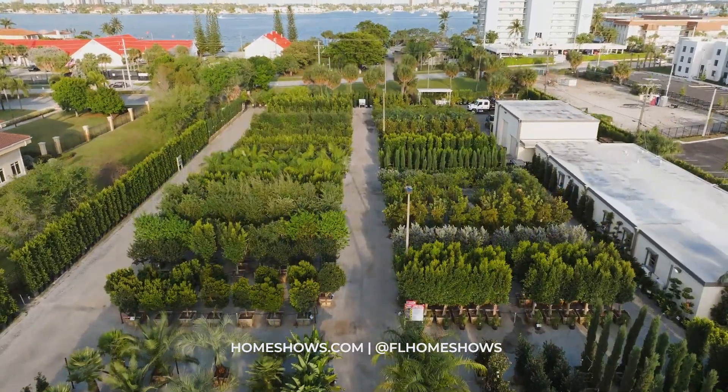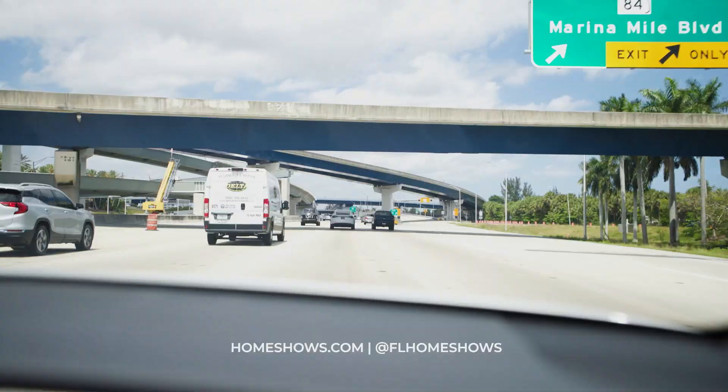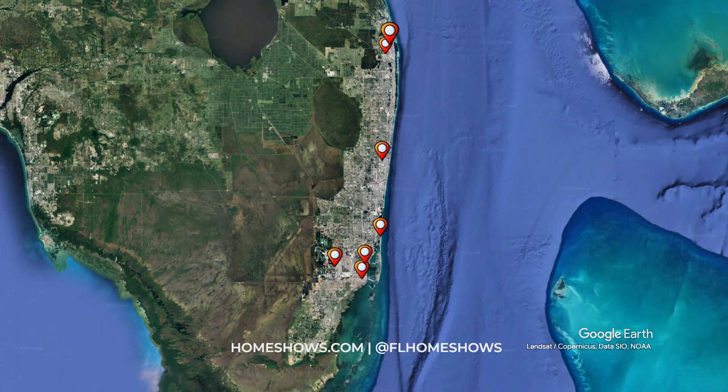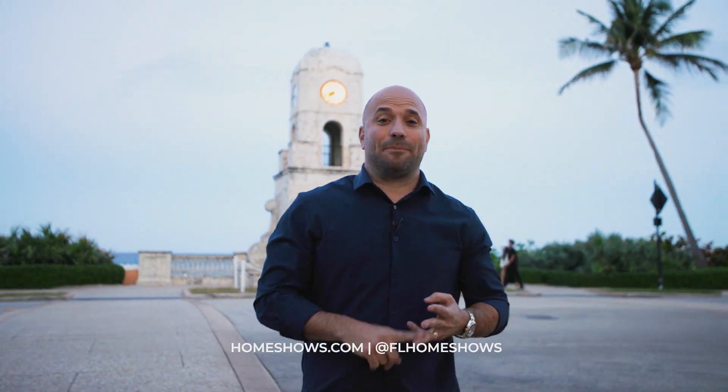At Moon Valley Nursery, they specialize in the large featured pieces. 11 hours later, over 200 miles driven, we visited eight showrooms. Do you want to skip the time, skip the traffic, and skip the miles?